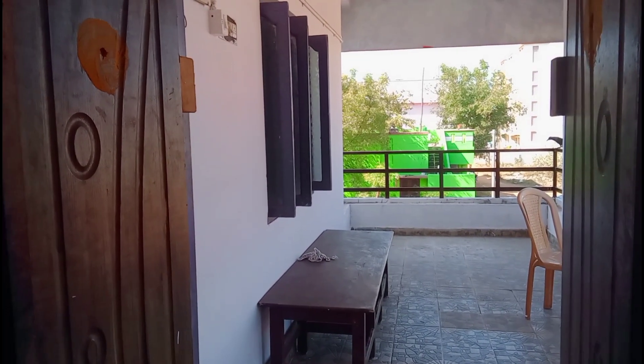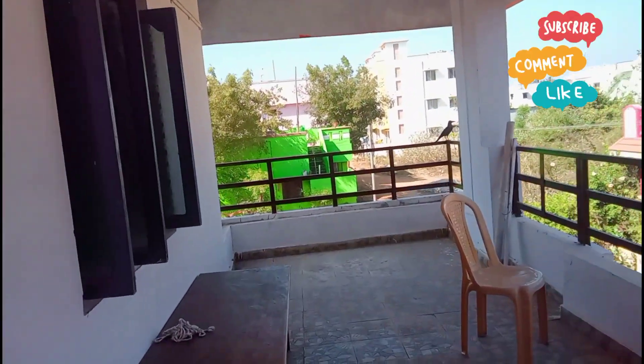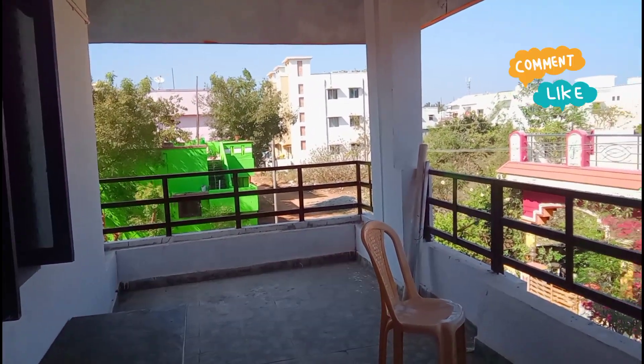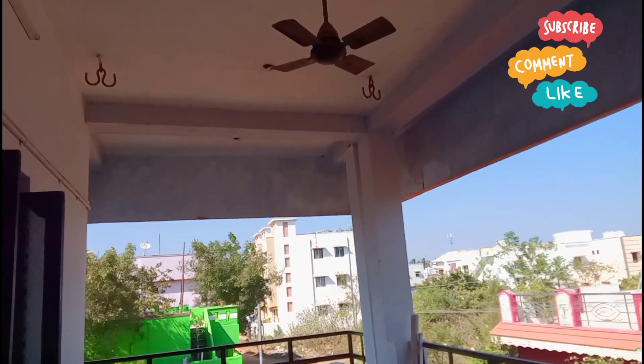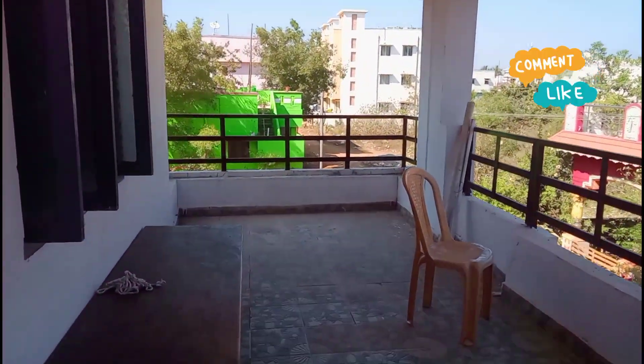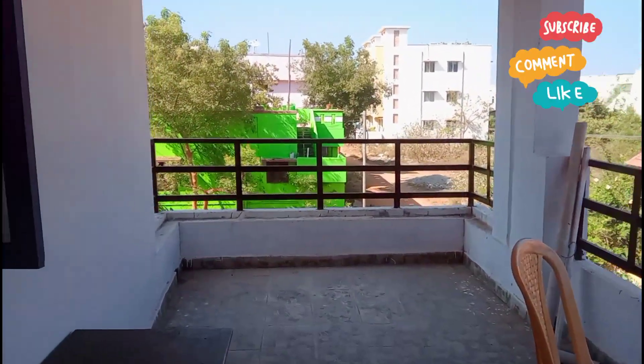This is my favorite place — the balcony. The view is very nice and relaxing. It's very nice overall.